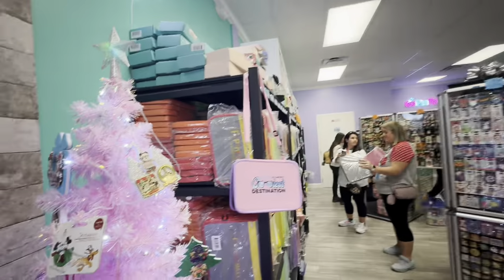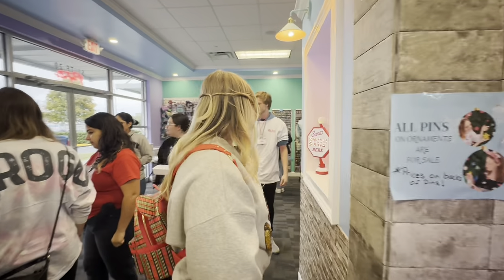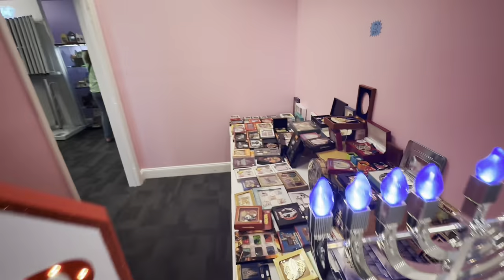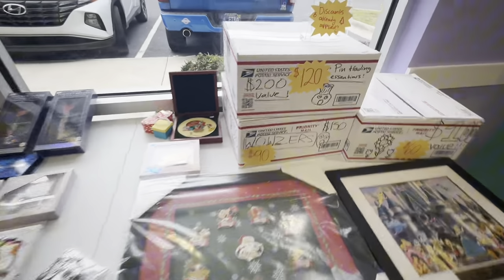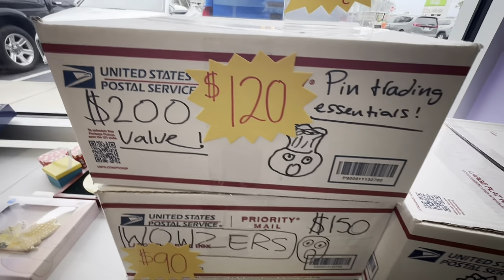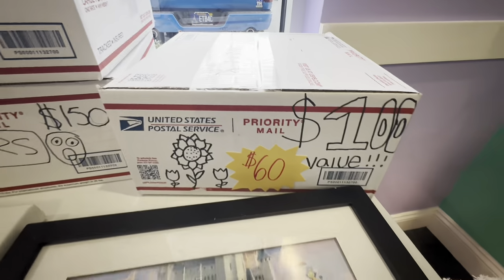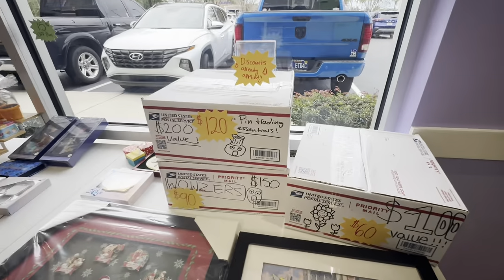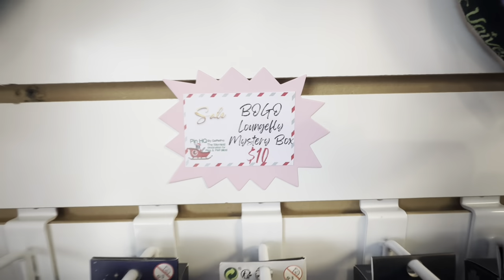That has been the old Pin HQ — everything over here was the old building, and this is now the expanded area. Let's go check out what they have over here. Look, they could have a Santa meet in here! Oh my goodness, that's a lot of box sets. Oh my goodness — what have I spotted on this table? 200 dollar value for 120 dollars — pin trading essentials! And 60 bucks for a 100 dollar value — I wonder what's hiding in there.